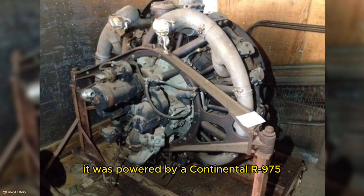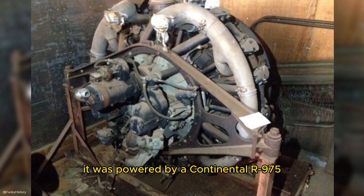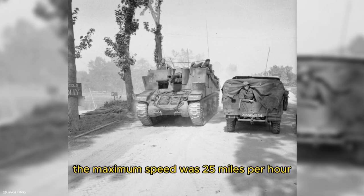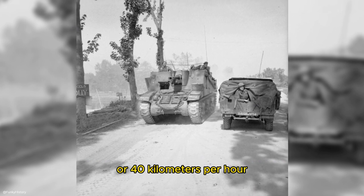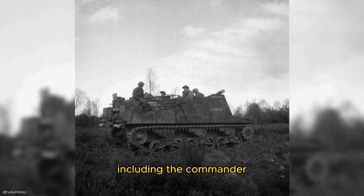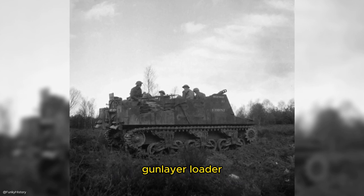It was powered by a Continental R975 nine-cylinder radial gasoline engine. The maximum speed was 25 miles per hour or 40 kilometers per hour. It could have a crew of six, including the commander, driver, gunner, gunlayer, loader, and radio operator.